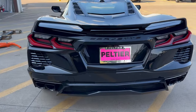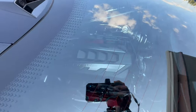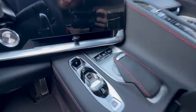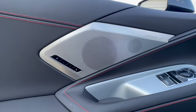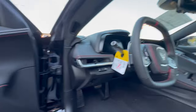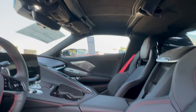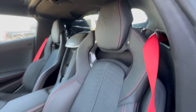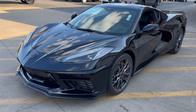We have blacked out exhaust tips — everything else is blacked out back here. The engine cover is black. There's the power lift for the front, and it comes equipped with that as well. It comes with the heads up display, memory seats, a 14-speaker Bose sound system, heated and cooled seats, heated steering wheel, and garage door controls. These are G2 bucket seats. This one is available and it's priced at $95,990.